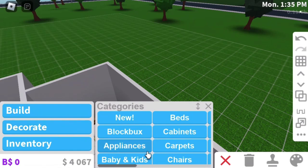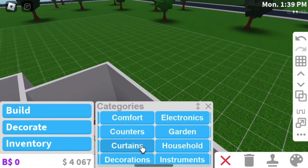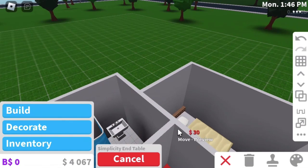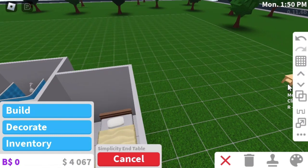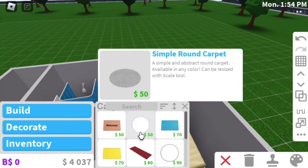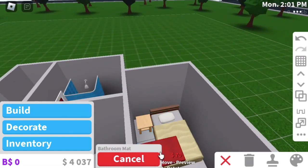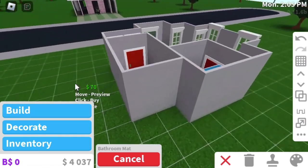Alright, now nightstand, carpet, and a few decorations on the wall and that should be good. We want to use a cheap one. Let's put a carpet now. Let's put this one. Oh my gosh! I cannot just put this in normally.